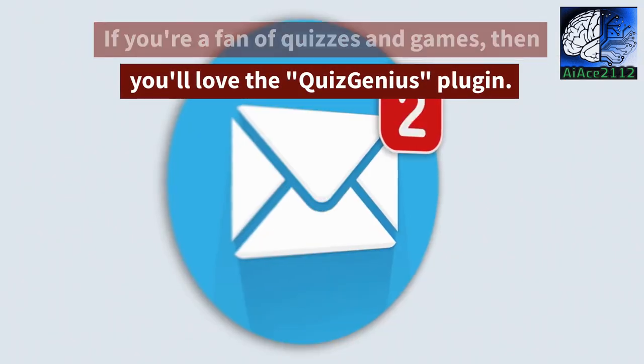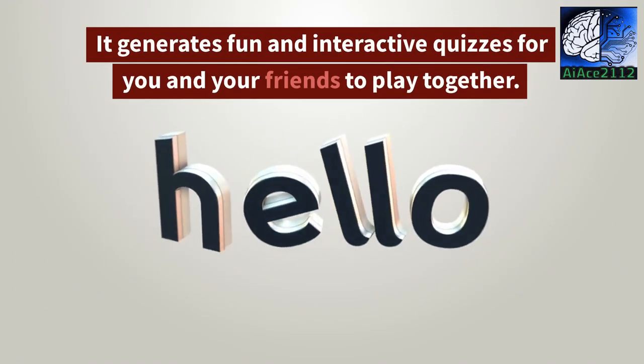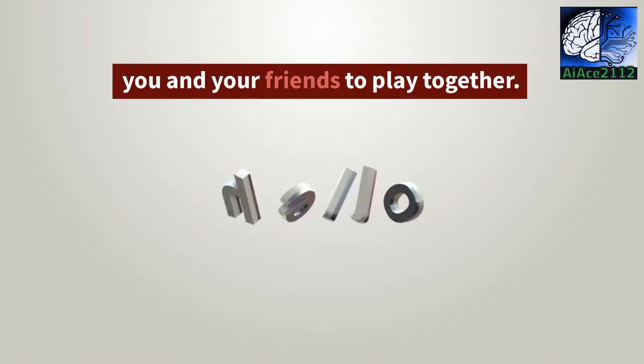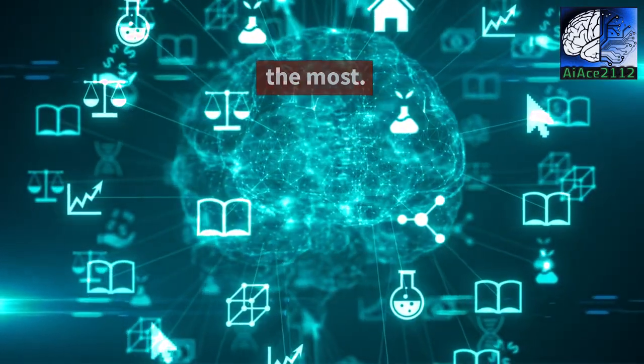If you're a fan of quizzes and games, then you'll love the Quiz Genius plugin. Show off your trivia skills and see who knows the most.